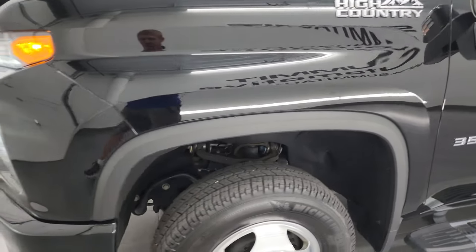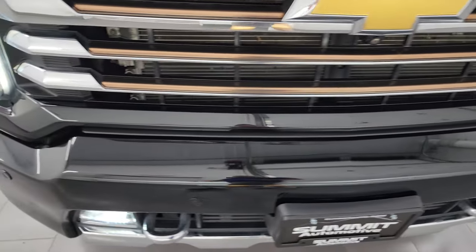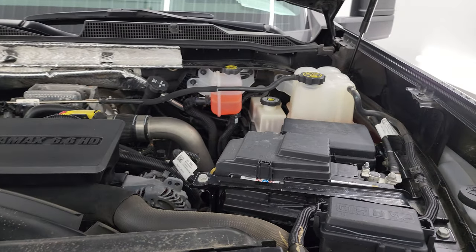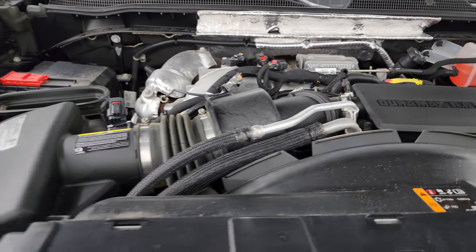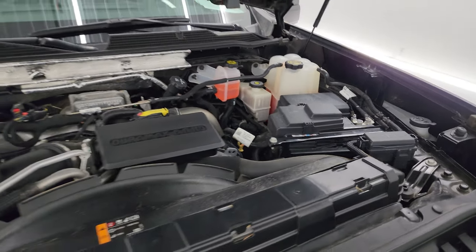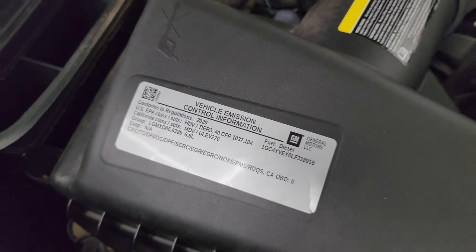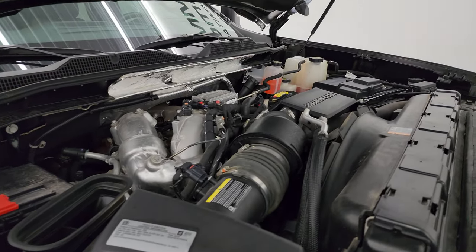I would personally like to thank you for checking out the video today, and hopefully from this HD video you've been able to verify the quality, condition, options, and cleanliness of this truck all the way around — inside and out. Under the hood, we have the 6.6 liter Duramax diesel L5P engine. The engine bay is very clean and runs very smooth. Once again, this truck has been fully safetied and inspected by our service shop, has a fresh oil and filter change, and all fluids have been checked and topped off. Shocks are doing a nice job holding that hood up. There is the emissions sticker — this truck is 100% ready to go. Cold air intake — air comes in the hood right there, down the tube into your air intake.